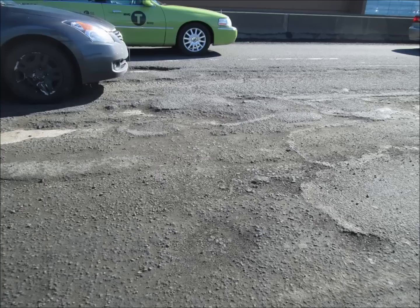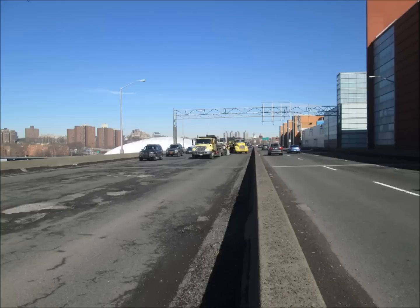Here you see the washboard roadway known as the Major Deegan Expressway, heading south by Yankee Stadium. I should tell you that these pictures were taken on the weekends, if you notice why traffic seems to be a little lighter.